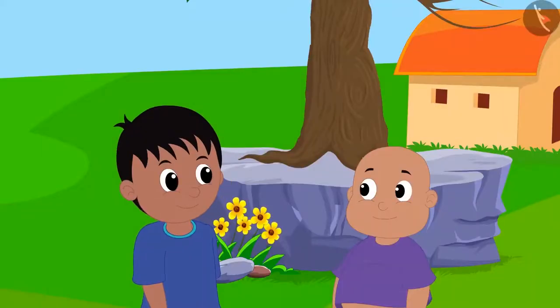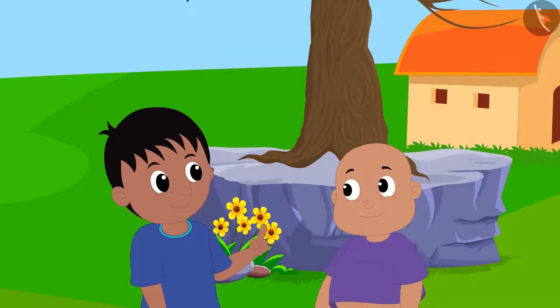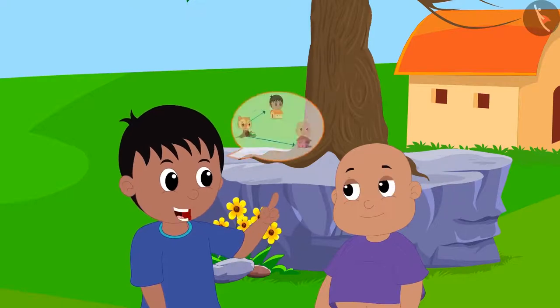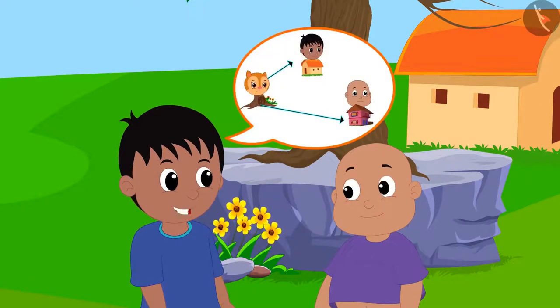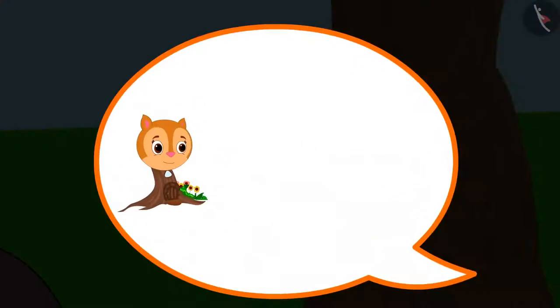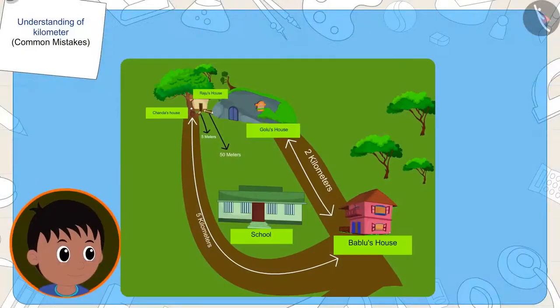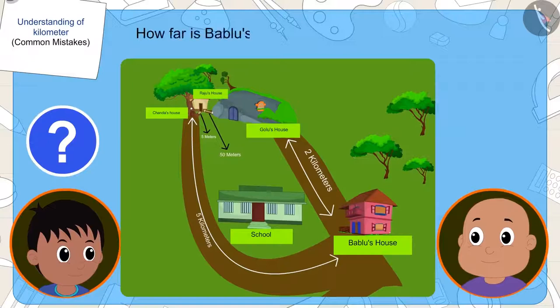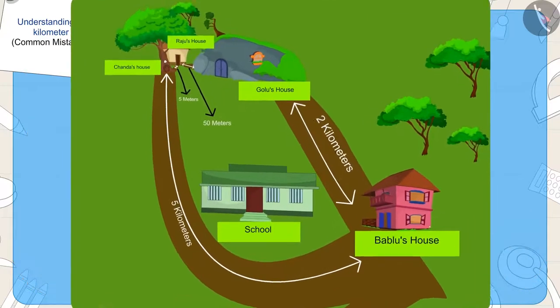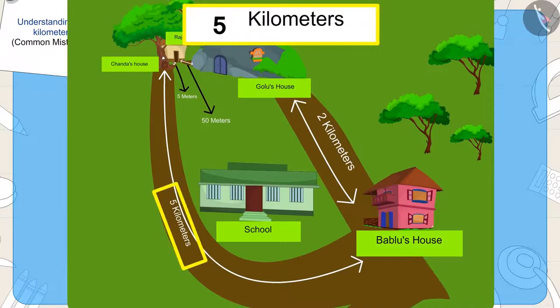Raju and Bablu are going to play at Chanda's house. Raju tells Bablu that his house is closer to Chanda's house. But Bablu is arguing with Raju that their two houses are at equal distances from Chanda's house. Raju asks Bablu how far his house is from Chanda's house. Bablu tells him that his house is five kilometres away from Chanda's house.